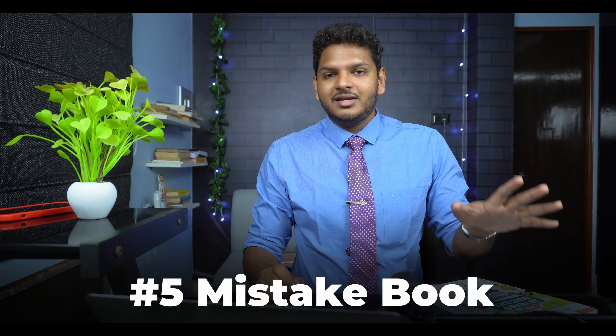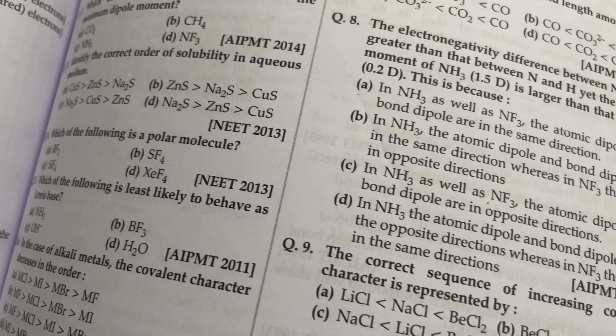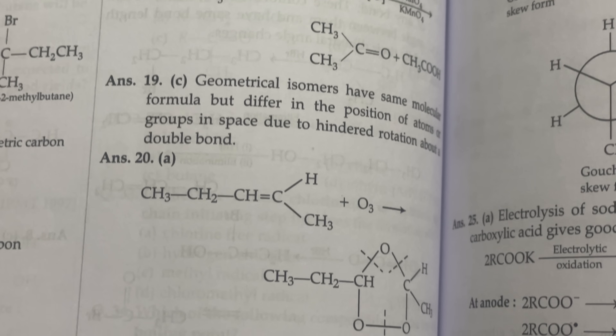The third hack is to make a mistake book. Whenever you're solving previous year question papers — for example using Oswal's PYQ book with 36 years of complete NEET UG papers — and you find a question you can't answer, look at the provided answer and write it in your mistake book. Next time you see that question in your mistake book, you'll never make the same mistake again. A mistake book ensures you're not repeating the same mistakes over and over. You can make a mistake once, but if you keep making it, you are the mistake. So make a mistake book.